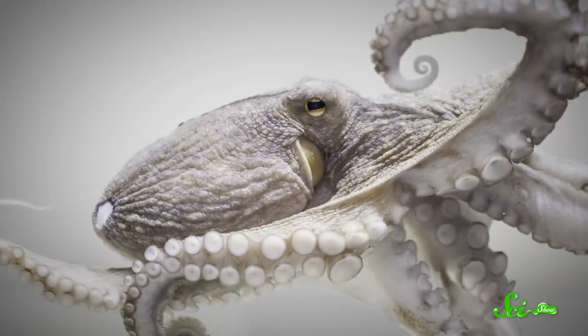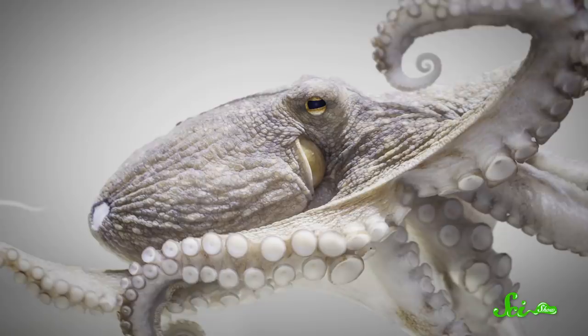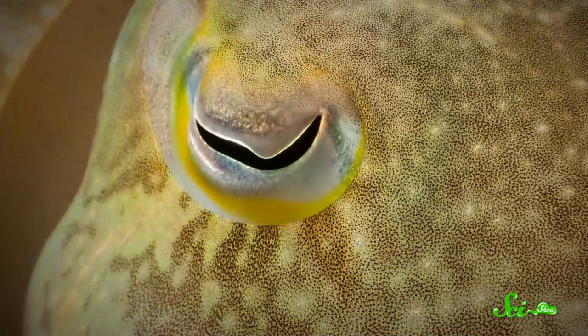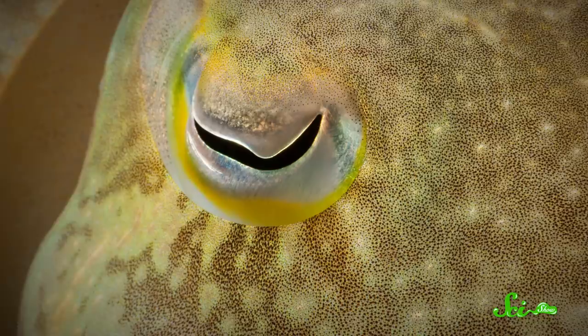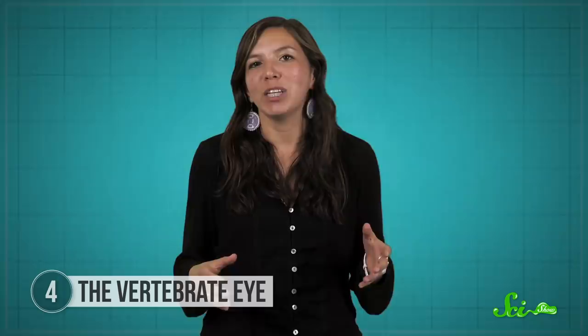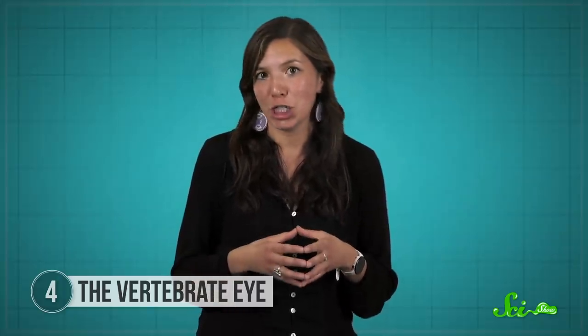The eyes of cephalopods — octopuses, squid, and the like — evolved independently of vertebrate eyes, and they actually have all their parts arranged in an order that makes sense. So why are our eyes so convoluted, if nature has demonstrated that it's capable of a more efficient solution? This question has made the vertebrate eye the poster child for evolutionary inefficiency.